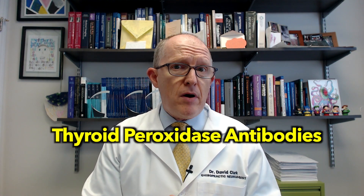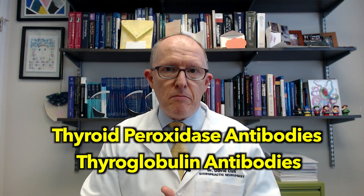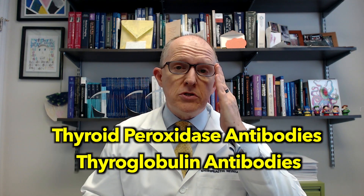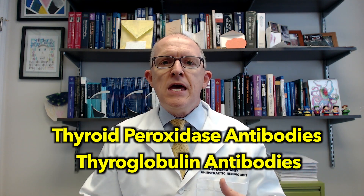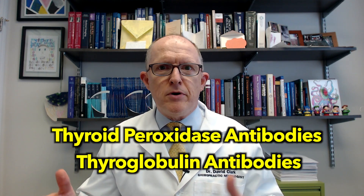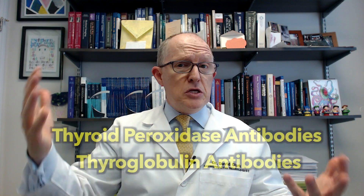If the correct tests were done right away on women with these symptoms, you'd be able to find out if it was Hashimoto's or not. To find out if you have Hashimoto's, you do thyroid peroxidase antibodies and thyroglobulin antibodies. An antibody is like a little post-it note your immune system makes to stick onto something. A few antibodies to thyroid peroxidase and thyroglobulin is normal, but when you have a lot of them, it means your immune system is attacking those things — that's Hashimoto's.